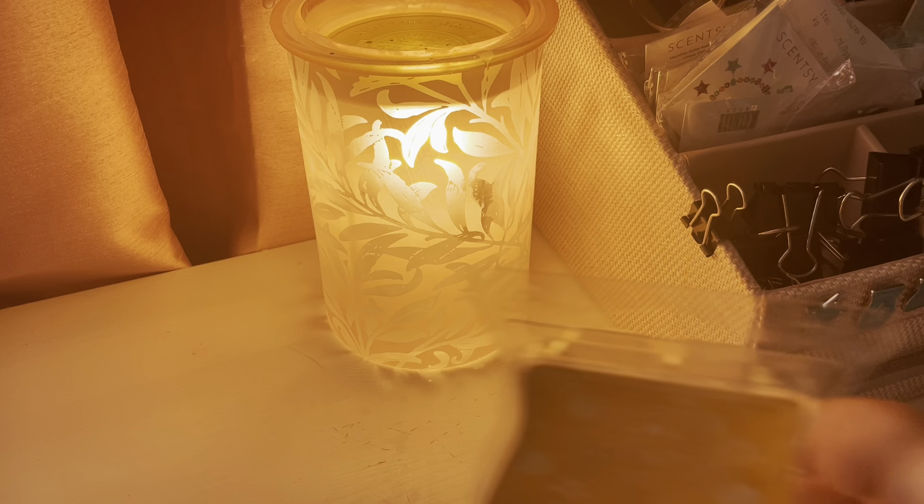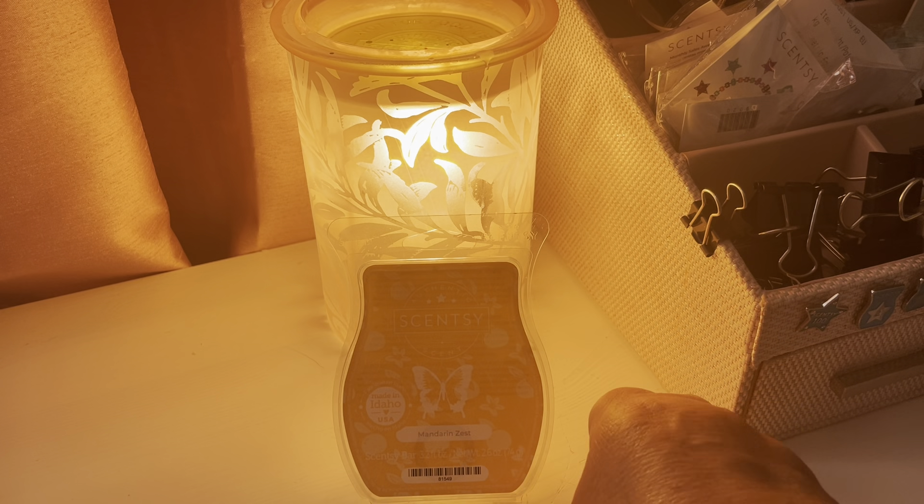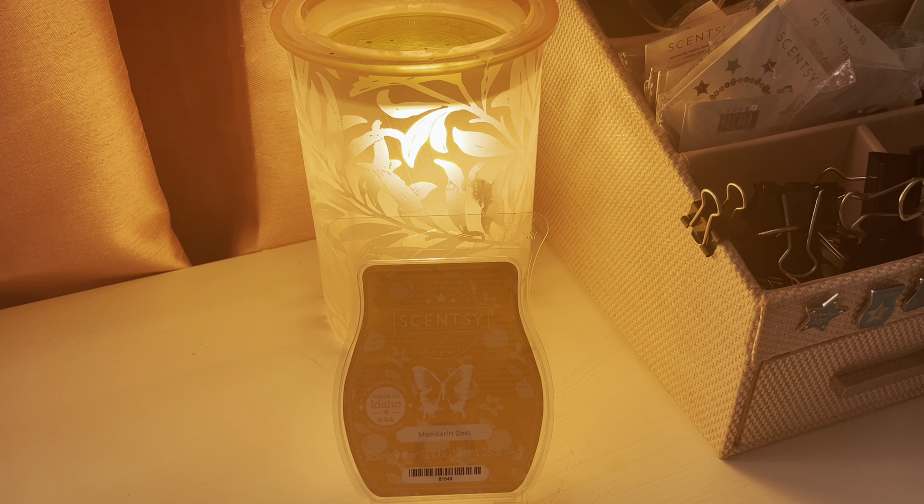And the other one is Mandarin Zest, and this was chosen by Jackie Beardsley. So thank you so much, Jackie. Scent notes here are sweet mandarin with watery pear, bringing out sunshine and blue skies with a hint of vanilla. Now, I can't tell you what sunshine and blue skies smell like, but I definitely got the watery pear. For me, that was the top note.